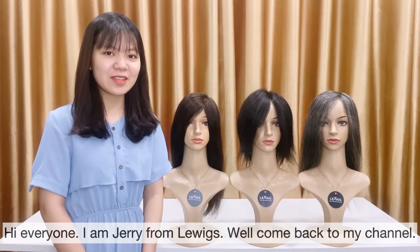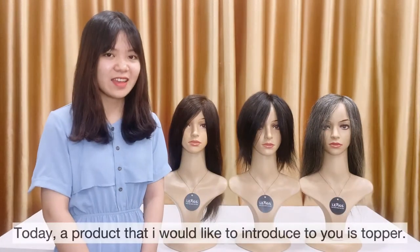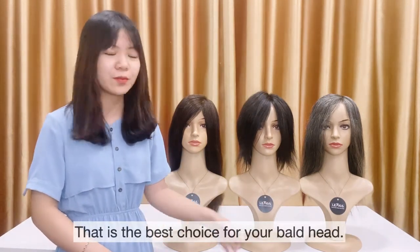Hi everyone, I'm Zeri from Liquid. Welcome back to my channel. Today, a product that I would like to introduce to you is Topper. That's a best choice for your bald head.